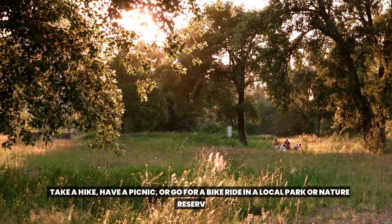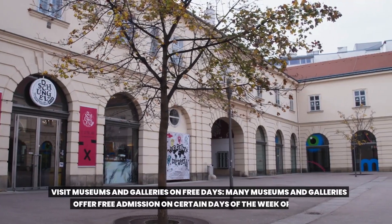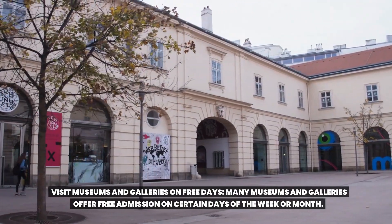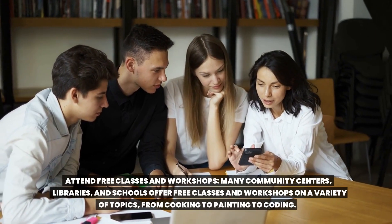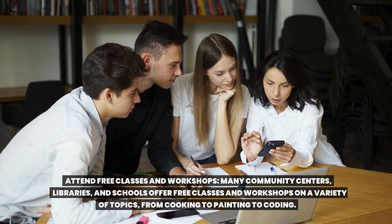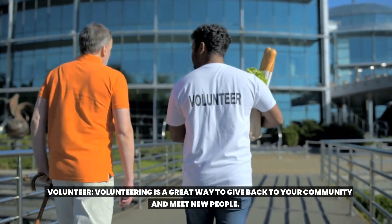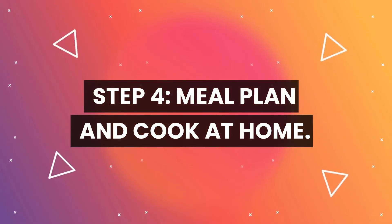Take advantage of the outdoors — nature is free and can provide endless entertainment. Take a hike, have a picnic, or go for a bike ride in a local park or nature reserve. Visit museums and galleries on free days, as many offer free admission on certain days of the week or month. Attend free classes and workshops at community centers, libraries, and schools on topics from cooking to painting to coding. Volunteering is also a great way to give back to your community and meet new people.